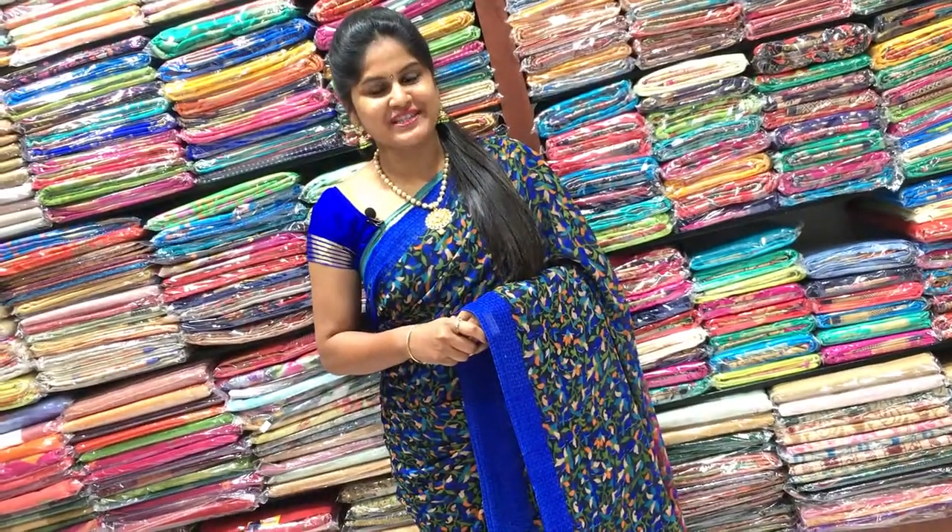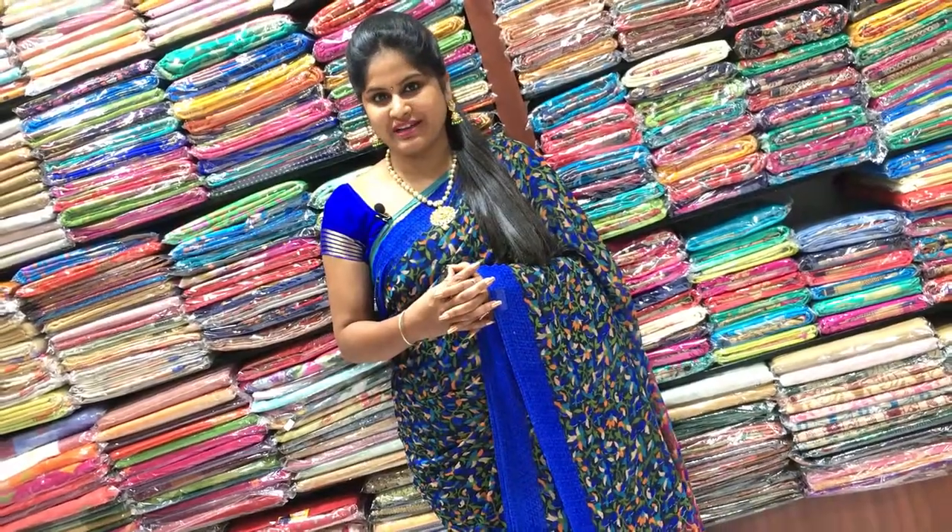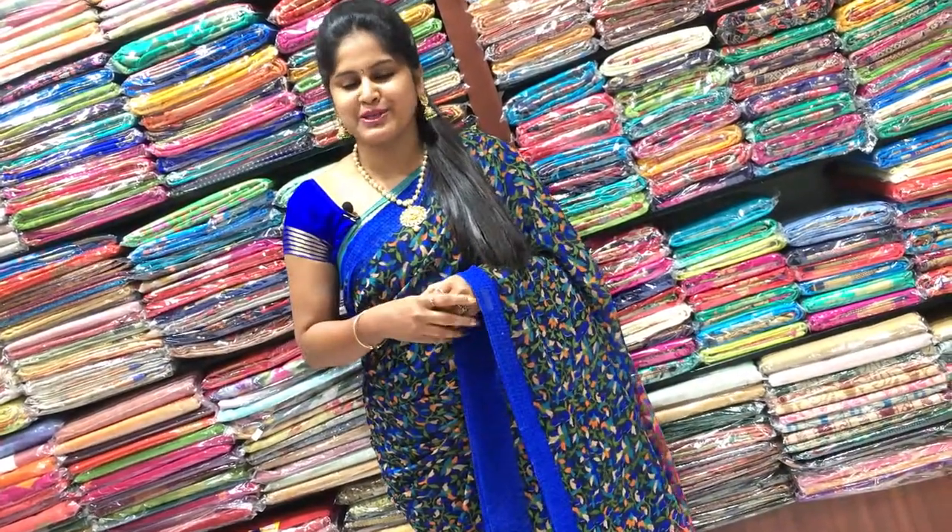Hi viewers! Welcome to Meenakshi Sarees. Today I have a beautiful collection of Chennur Silk. I will show you the collection in this episode.